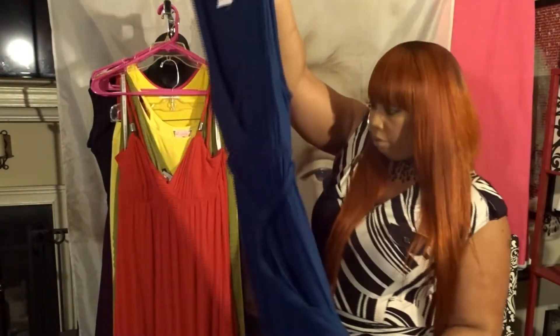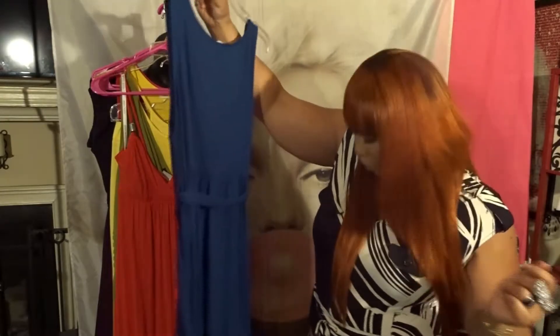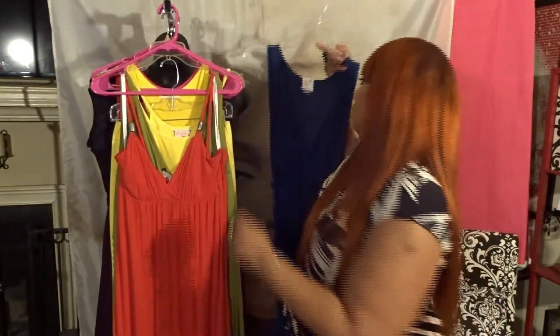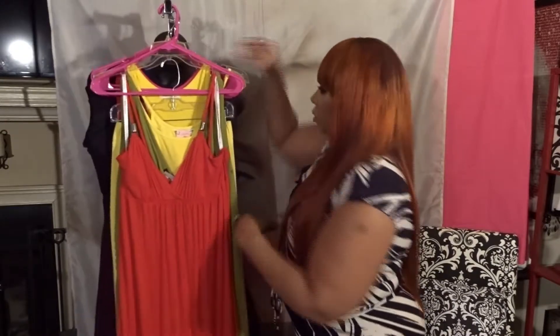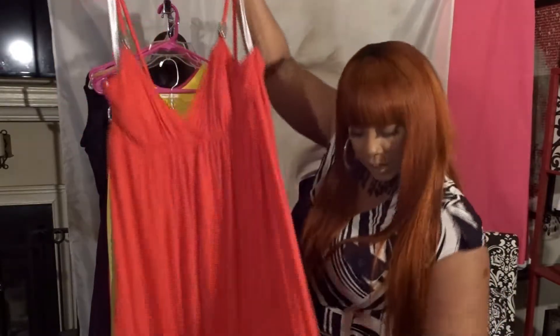This one comes all the way down to the floor. Just so you know if you're watching part two before part one — I'm five-six, so that works for me because I like the flowy flowy. Next I got a Greek goddess looking one.